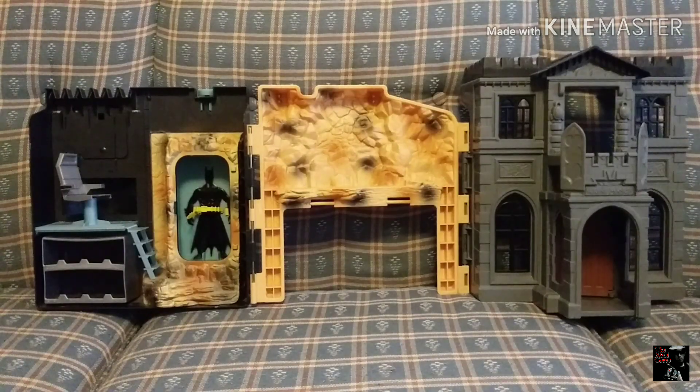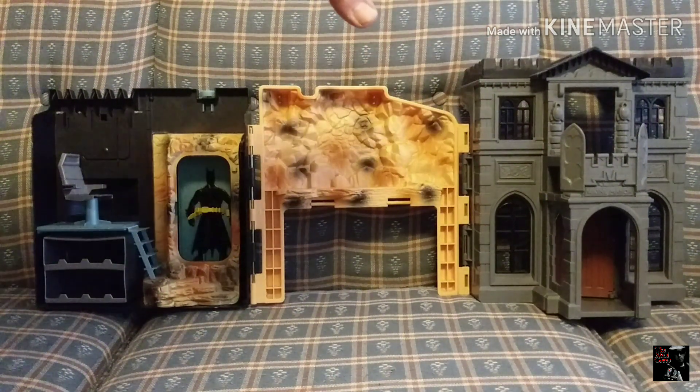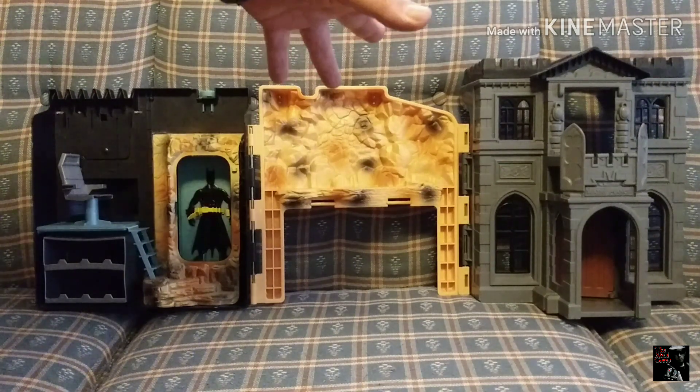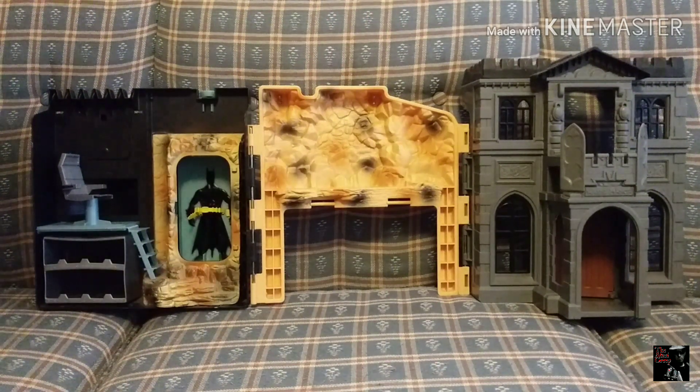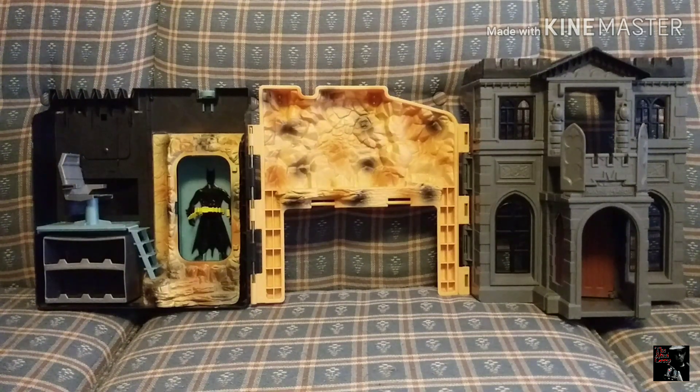Here it is as a whole, opened up pretty much just like this. I am missing quite a bit from this playset, and to be quite honest with you, I'm okay with that. I mainly just wanted it for this part here to display my Mini Monsters, and if I were to collect more of the Burger King Universal Monsters from 1997, I might put some lighting in it — some mood lighting — just to make it a little more creepy.